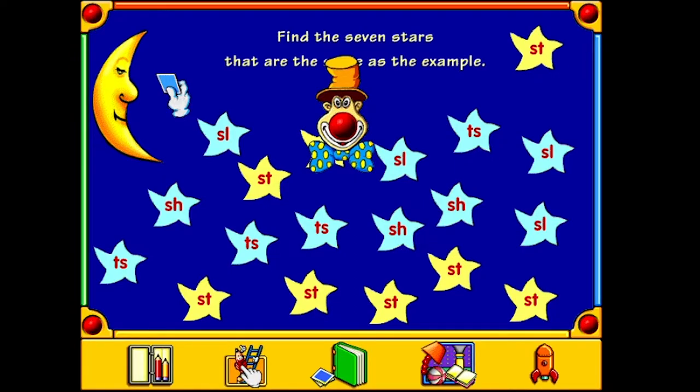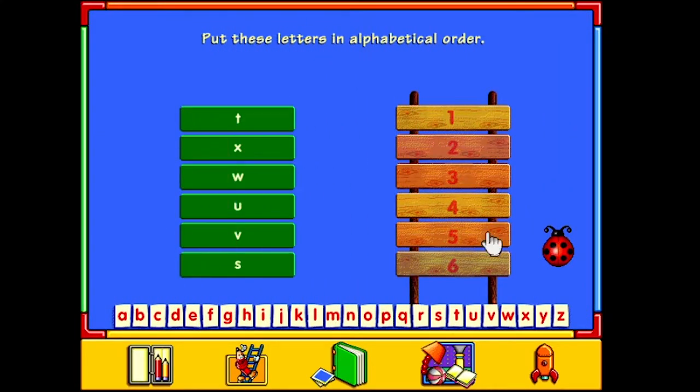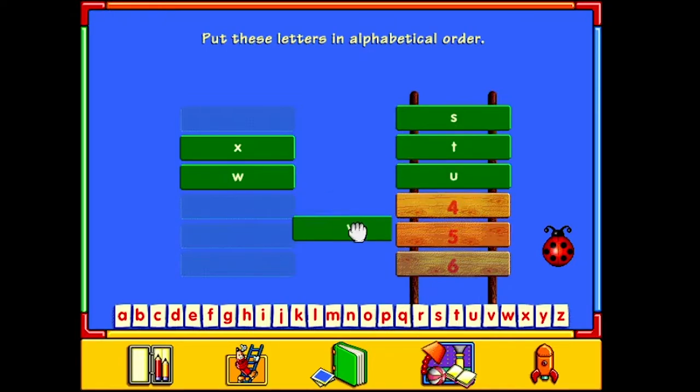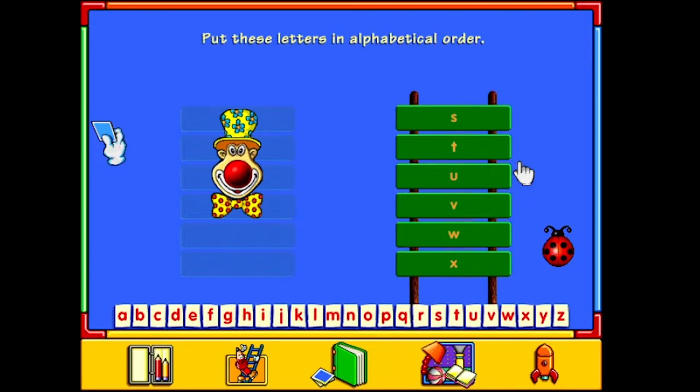I'm a very intelligent five-year-old. So, this will just do one of each. See how we go. Put these letters in alphabetical order. When you've finished, click on the ladybird. At least there's a guide down here. S-T-U-V-W-X! Hell yeah! Congratulations! You've won a sticker! Superb! Thanks, guys.